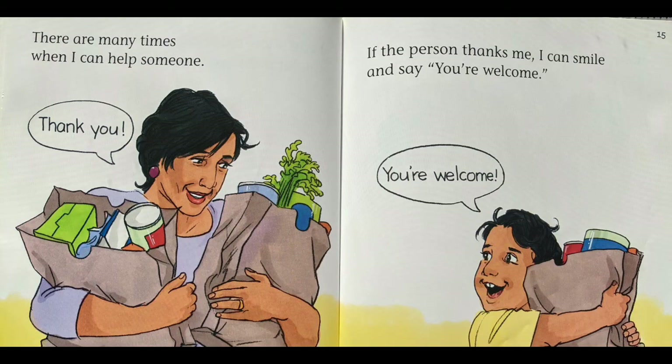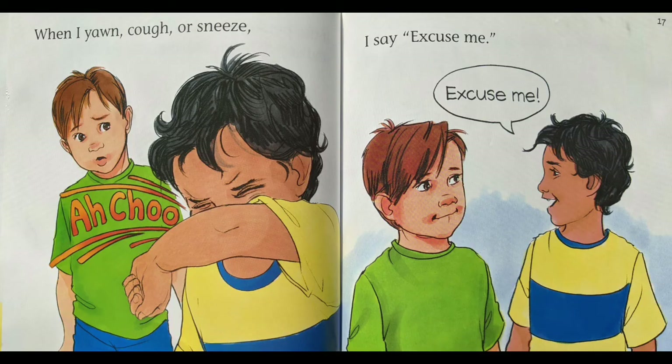I can show that I appreciate the kind things others do. There are many times when I can help someone. If that person thanks me, I can smile and say you're welcome. When I yawn, cough, or sneeze, I say excuse me. The little boy is also being polite and having good manners by covering his mouth when he sneezes. Achoo! Excuse me.